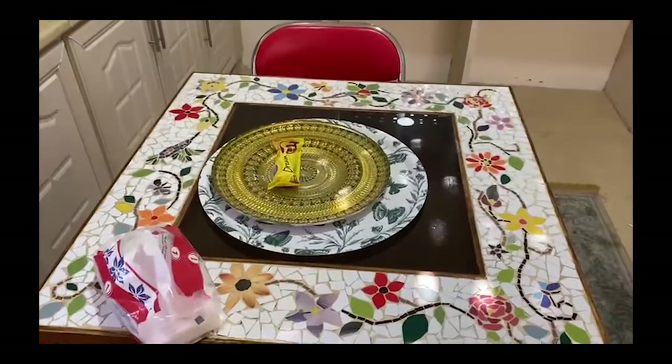And this mosaic table is also handcrafted by the refugees.